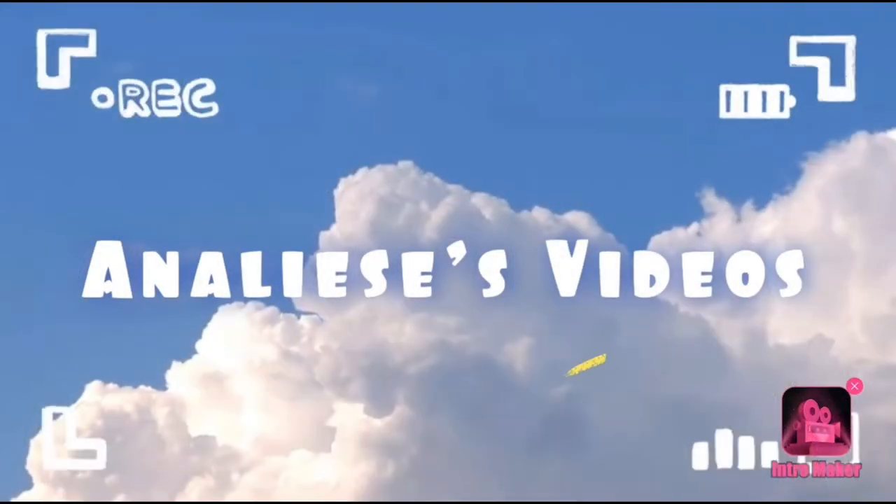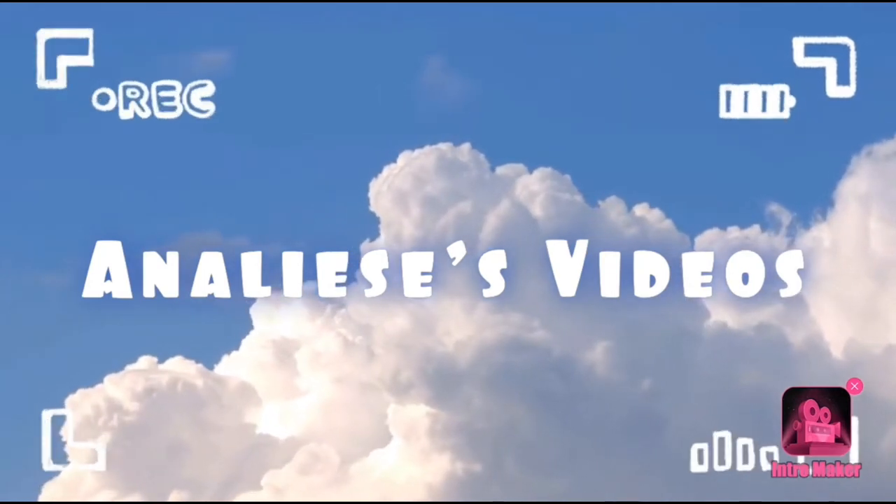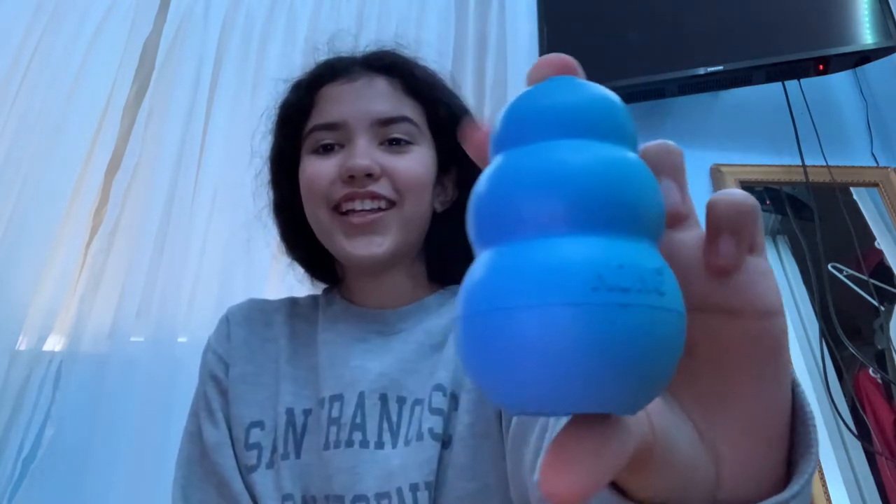This is my little haul of what we got him — it's all from PetCo. First off I'm going to start with toys.